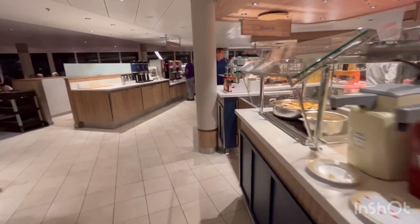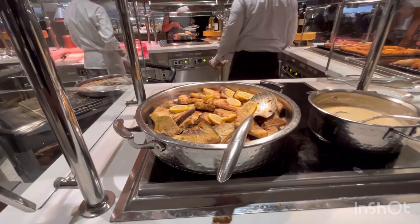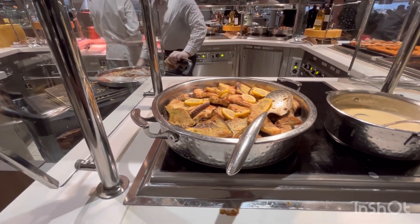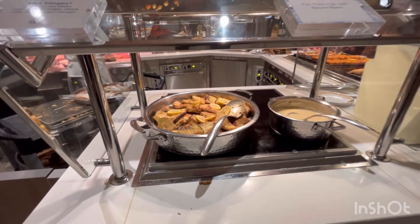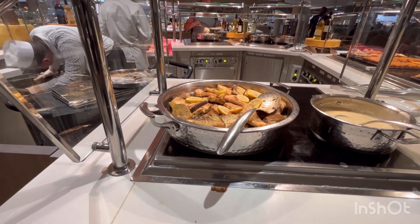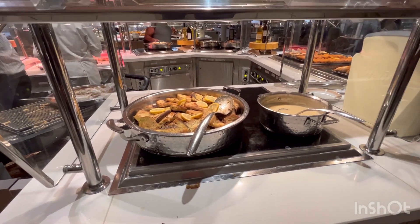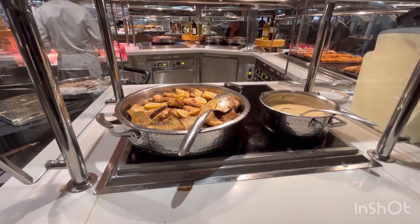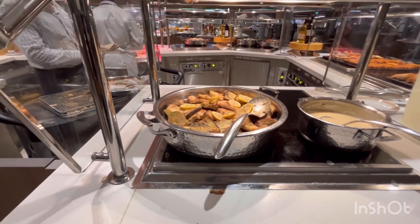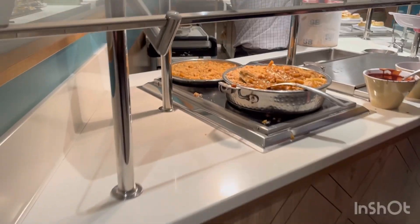If you don't like any of these options, you can always get hamburgers, hot dogs, and fries over there. Swordfish though — that's strong. Alright everyone, that is the Windjammer on French Night on Wonder of the Seas. Thanks for tuning in. If you like this video, please like it and subscribe for another cute and adorable video like this coming from another Royal Caribbean cruise ship near you. Peace out!